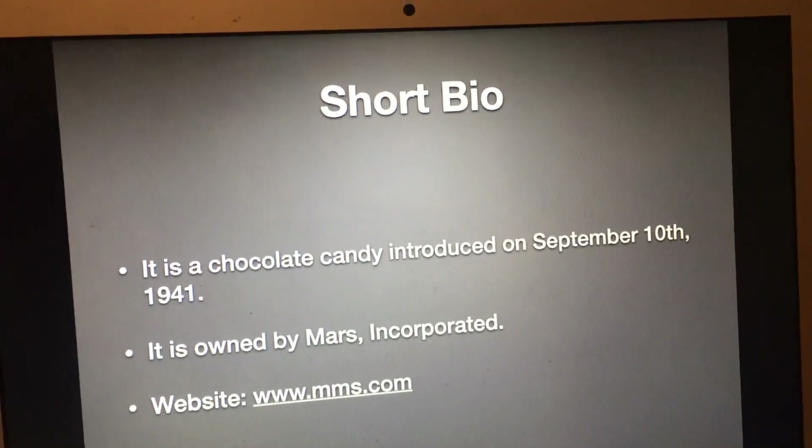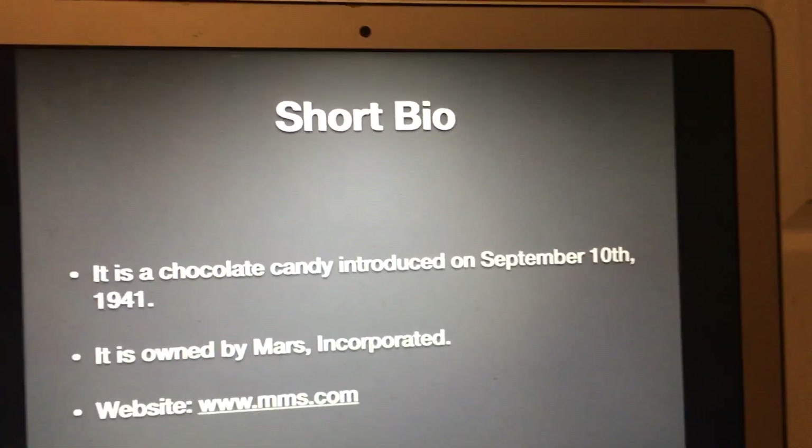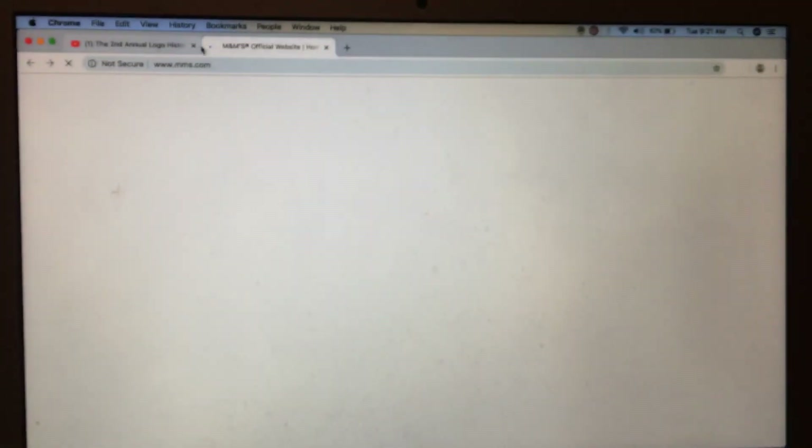Guess what? They're like Skittles but with chocolate inside — yeah, that's what they are. Their website is www.mms.com.